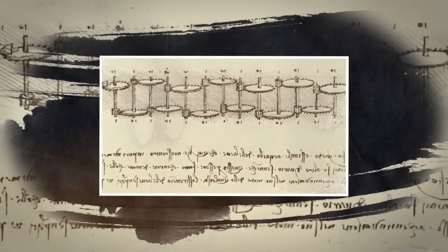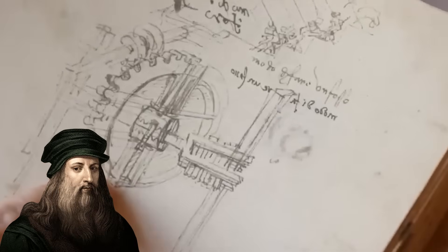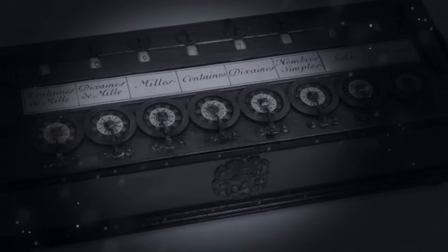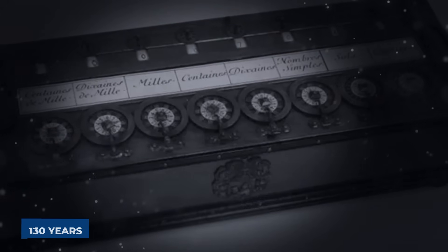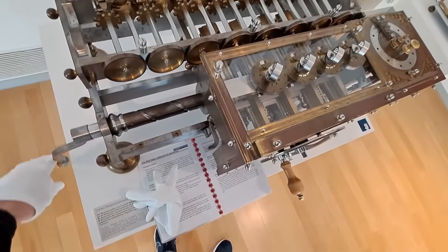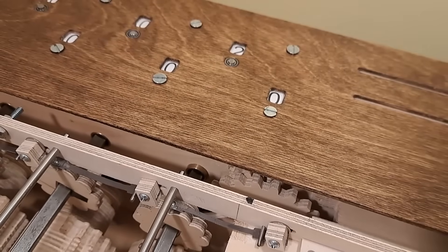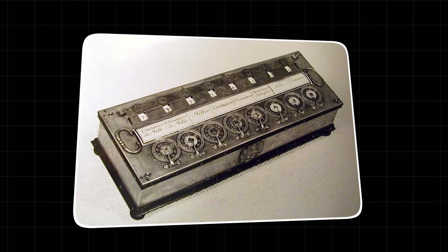If this sketch was indeed a functional calculator, it would mean Leonardo had conceived of a machine that could perform automatic addition and subtraction 130 years before anyone else. This wasn't just being ahead of your time. This was like finding a jet engine in a horse-drawn carriage. It was a technological leap that simply shouldn't have been possible. The implications are staggering. It forces us to ask, what else did he know?